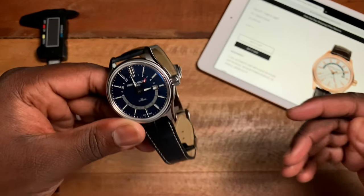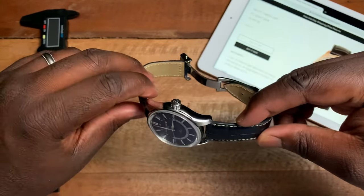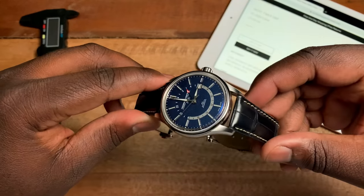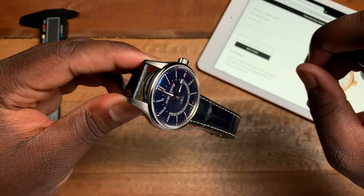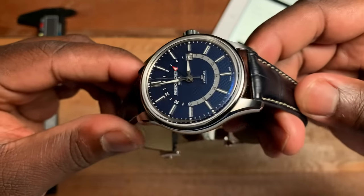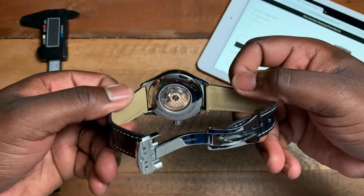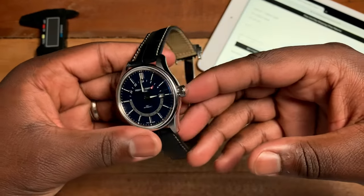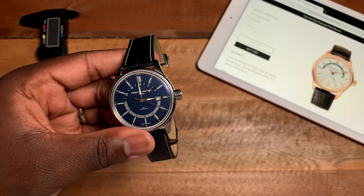I also wish it wasn't a full polished case because it will lend itself toward scratching, and I think that will take away from the watch over time. To make a caveat — you do get brushing on the top of the lugs — but still, about 90% of the case is polished including the caseback, and it's a very high polish, which means scratches are going to happen and they're not going to be fun.